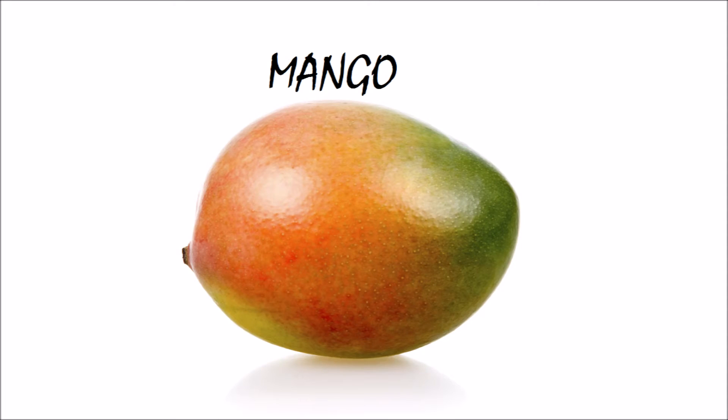This is mango. Mango is sweet in taste and it's very juicy too. Mango starts with M.